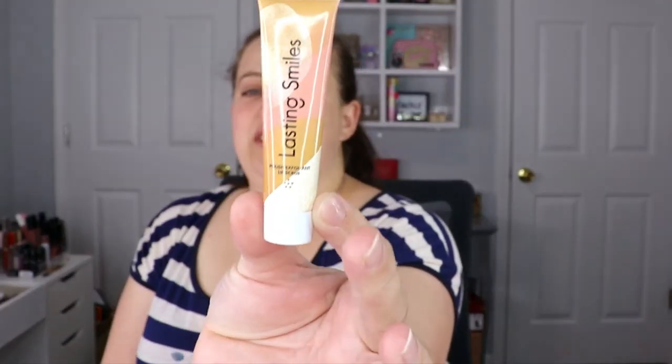The next item is from Lasting Smiles — this is a polish exfoliant lip scrub. I love testing out new lip scrubs; currently my top favorite is e.l.f., not only because it does the job but because it's super cheap. This will be fun to test out. You definitely have to have a lip scrub to keep the lips smooth, especially in winter when they're all chapped.